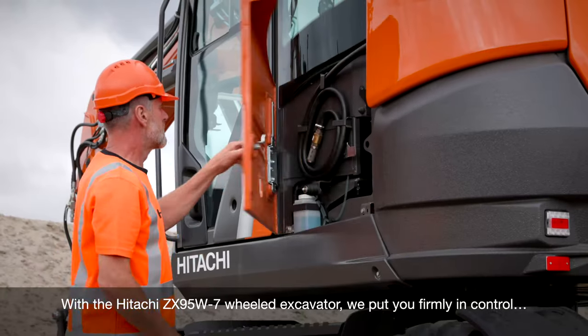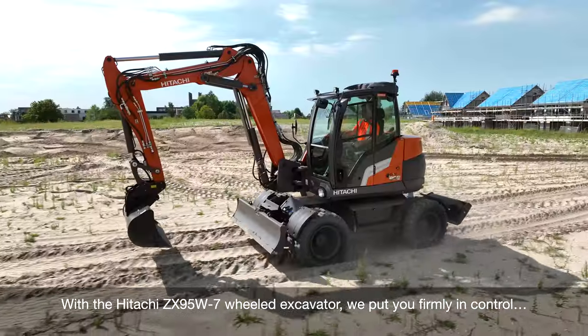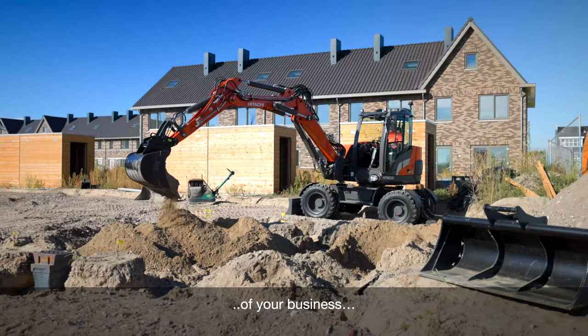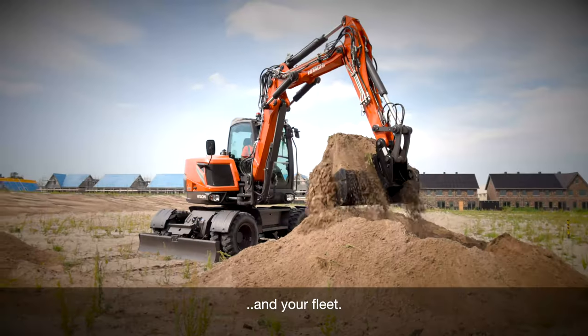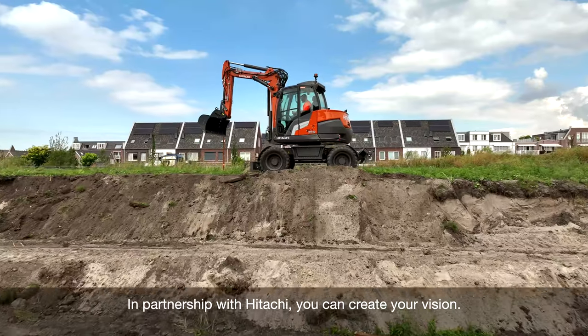With the Hitachi ZX95W-7 wheeled excavator, we put you firmly in control of your business, your workspace and your fleet. In partnership with Hitachi, you can create your vision.